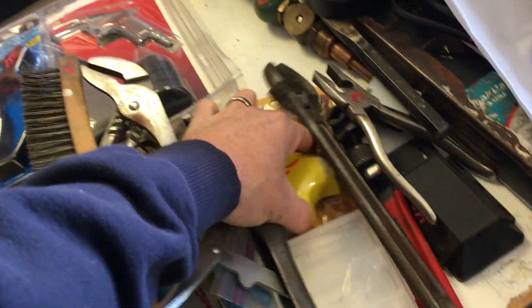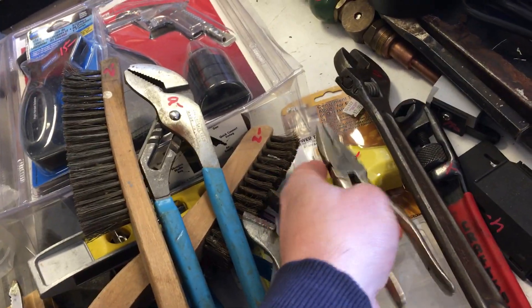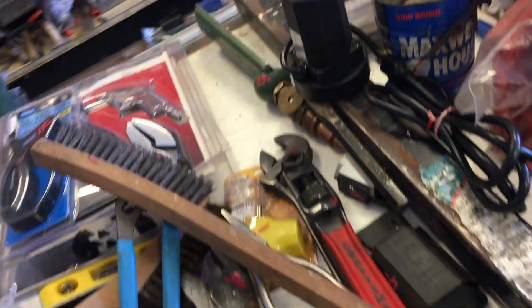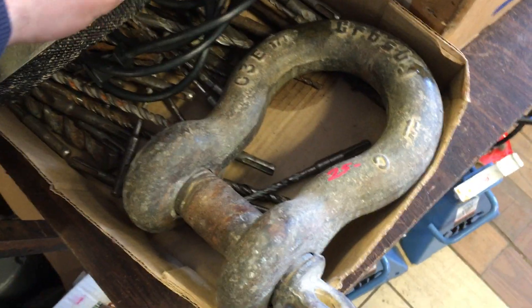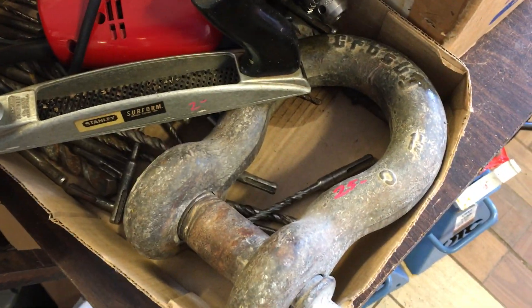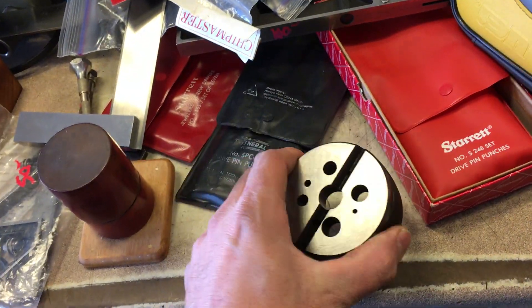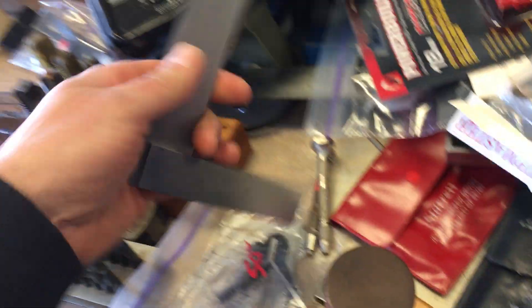Dollar fifty for the level. Brushes are $2 each. Channel locks are $9. Non-vice-grip vice grips are $3.50. Adjustable wrench is $5. Power outlet is $2. Pliers are $5. Another tool — four dollars. Big crane hoisting thing is $25.